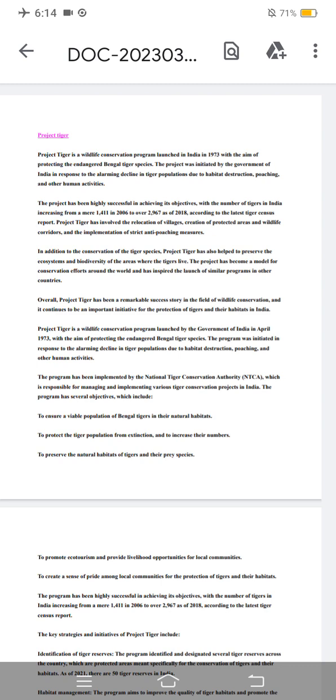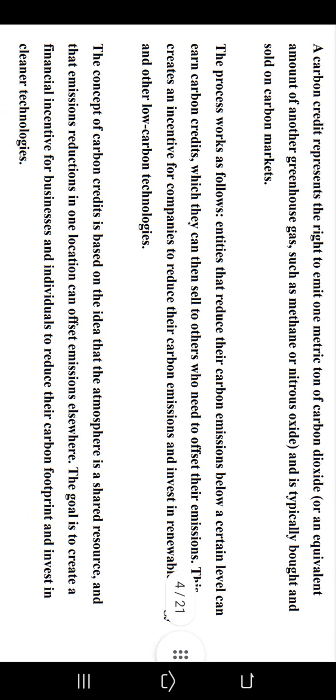Carbon credits are a market-based mechanism for reducing greenhouse gas emissions. They represent a way for businesses, governments, and individuals to offset their carbon emissions by investing in projects that reduce emissions elsewhere. A carbon credit represents the right to emit one metric ton of carbon dioxide or an equivalent amount of another greenhouse gas, such as methane or nitrous oxide, and is typically bought and sold on carbon markets.